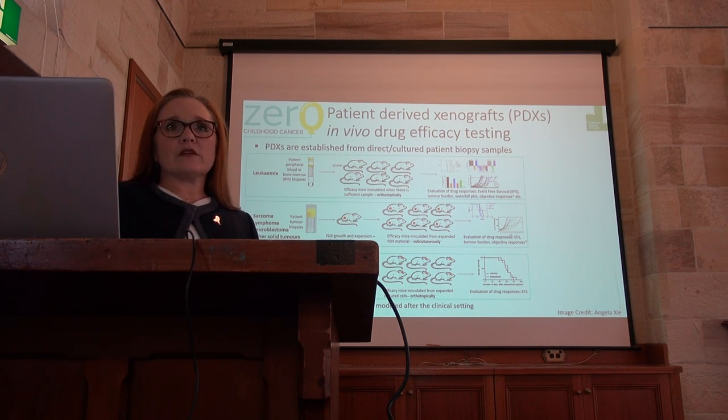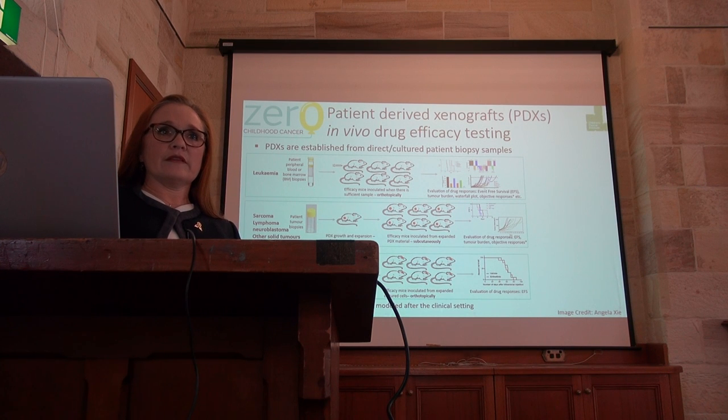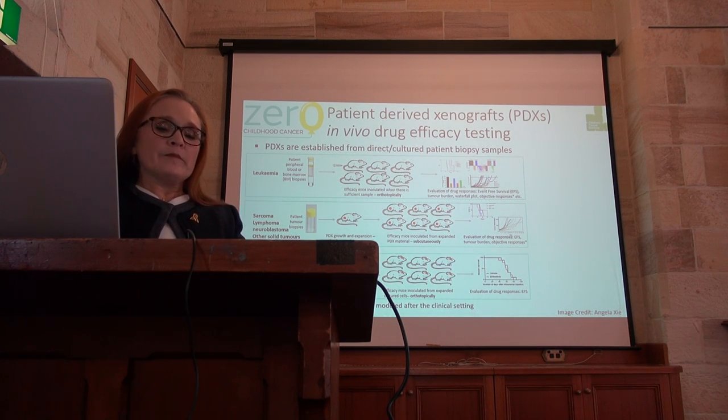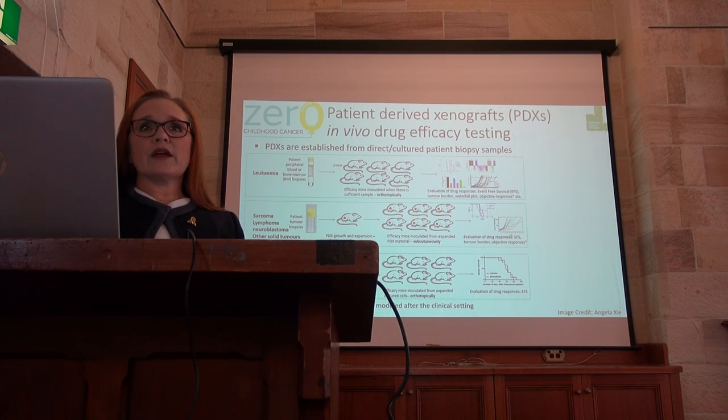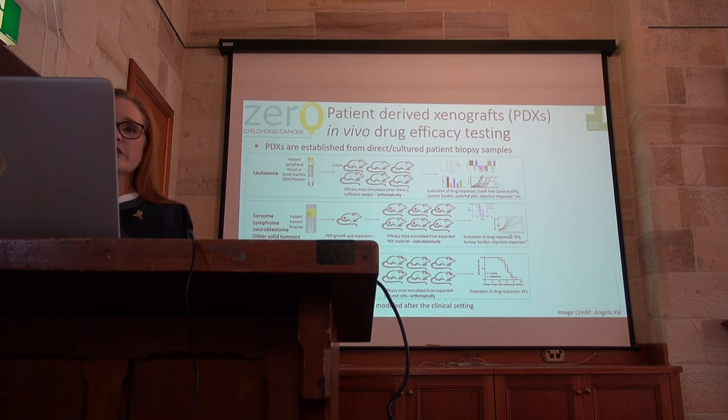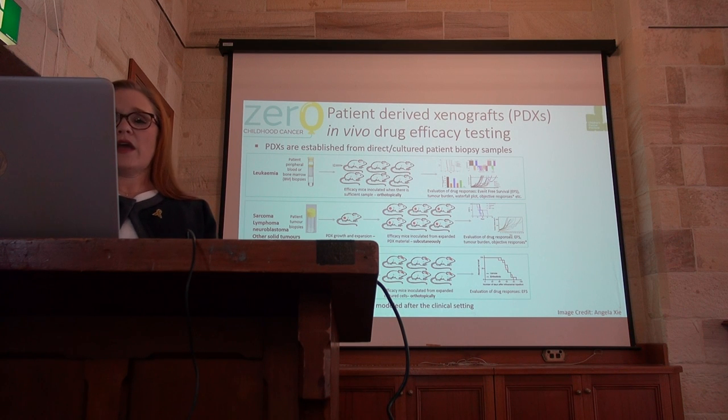But if we establish a xenograft, we can then expand it, which means we just need to have more mice. We are then able to select the drugs that have been informed by either the molecular profiling or perhaps in vitro screening, which I'll talk about in a minute. Sometimes we might just select drugs empirically on the basis that we know they have worked previously, because we may not have any molecular indication. Loretta sits down with our preclinical drug testing core team and works very closely with them to design the drug efficacy experiments — what drugs will be tested and how and when.